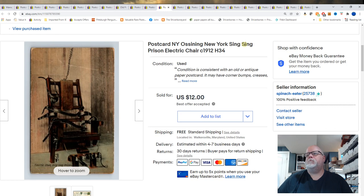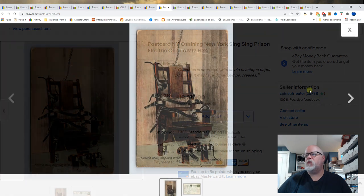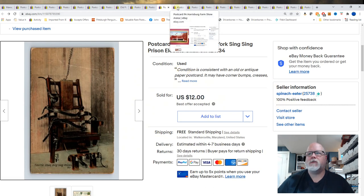This is New York — Sing Sing Prison Electric Chair. I can't remember if this is the one they called Old Sparky or not. It has some damage, but it still sold for $12 on a best offer.